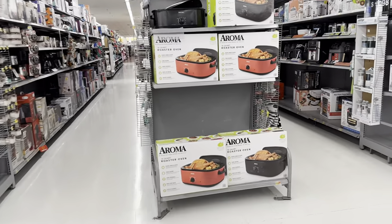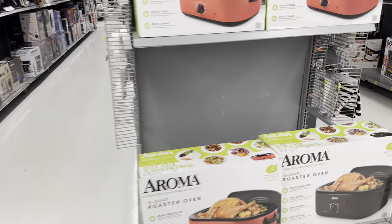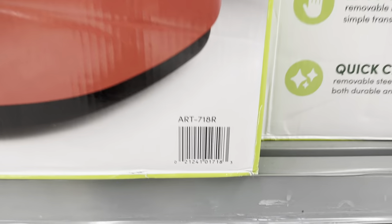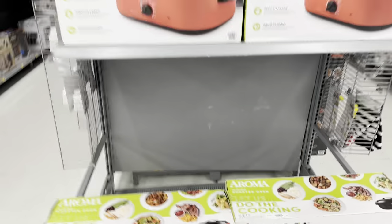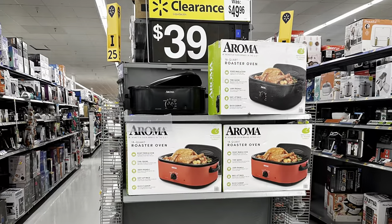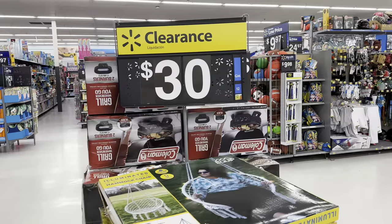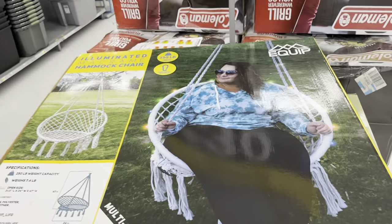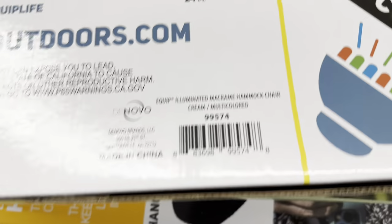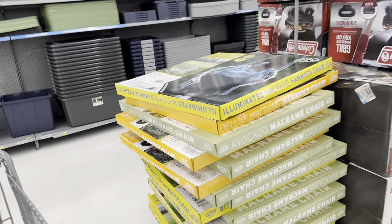On the end cap there's an Aroma roaster oven for $39, down from $49.97 — both the red one and the black one are available. You guys have the UPC here so you can check and scan. They also got a hammock chair for $30. Here's the UPC for it — take a screenshot, save it, and scan it later if you can.